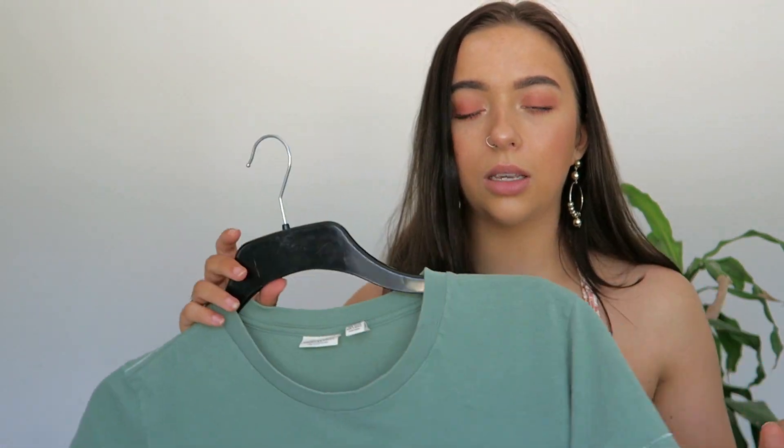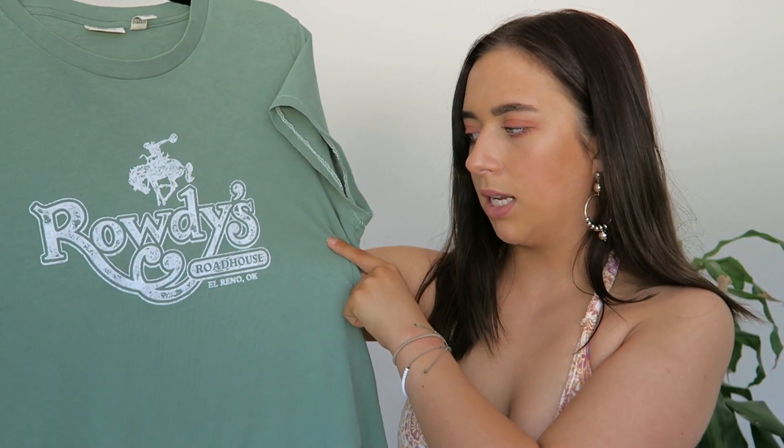So the next few things are all t-shirts — just warning you. The first t-shirt I got is this one. It's like this light green colour, which is one of my favourite colours to wear. I just think it's really cute and I love green in general — it's like my favourite colour. It says Rowdy's Roadhouse. This is originally from American Eagle and it's a size large. I think this was around £3.50 and it's pretty sure from the British Heart Foundation. I just really like this.